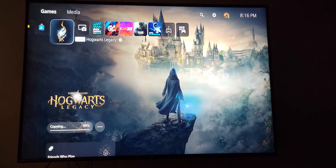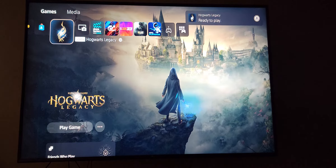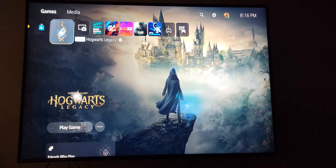Hey, what's going on guys, thanks for tuning in for this video. I'm gonna show you guys how to redeem the voucher codes for Hogwarts Legacy for the PS5, so yeah, let's hop into it real quick.